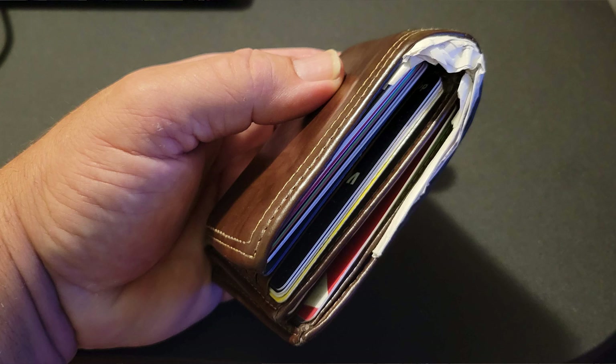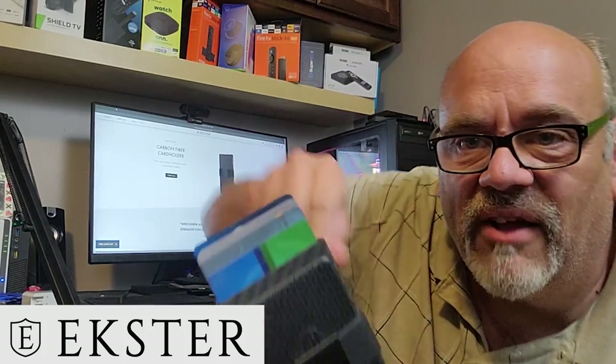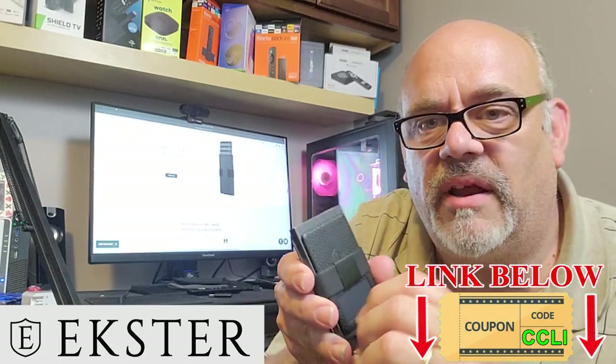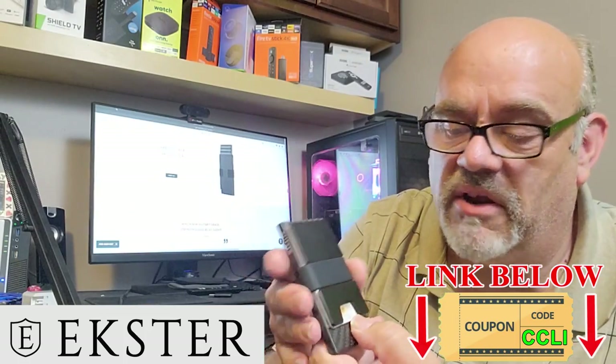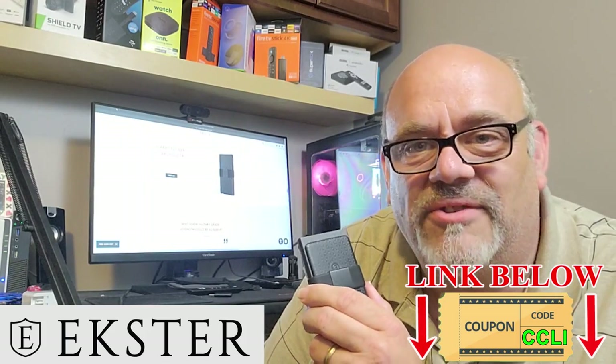Now a quick closer look at the sponsor of today's video, Exter Smart Wallets. This is the style of wallet I had been carrying for the last 20-something years — needless to say, I needed a better option. I chose the Carbon Fiber card holder, which holds four to six cards that quickly pop out and fan themselves so you can pick the card you want. It also has a band that works as a money clip, and on the back there's more space for cards like a driver's license. Click the link in the description to get a discount on all Exter products.